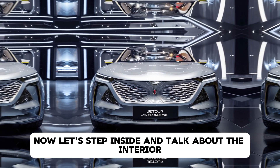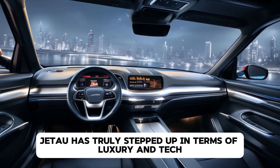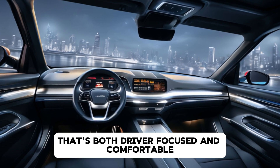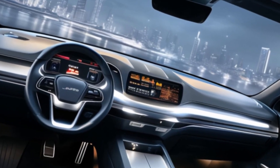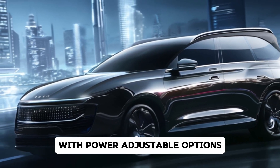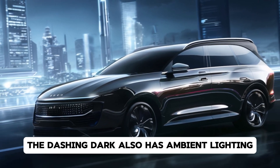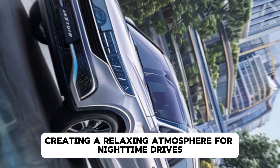Now, let's step inside and talk about the interior. Jettor has truly stepped up in terms of luxury and tech. The cabin is spacious with premium materials and an elegant layout that's both driver-focused and comfortable for passengers. The seats are covered in high-quality leather, with power-adjustable options and even heating functions for those colder days. The Dashing Dark also has ambient lighting that can be customized to match your mood, creating a relaxing atmosphere for nighttime drives.